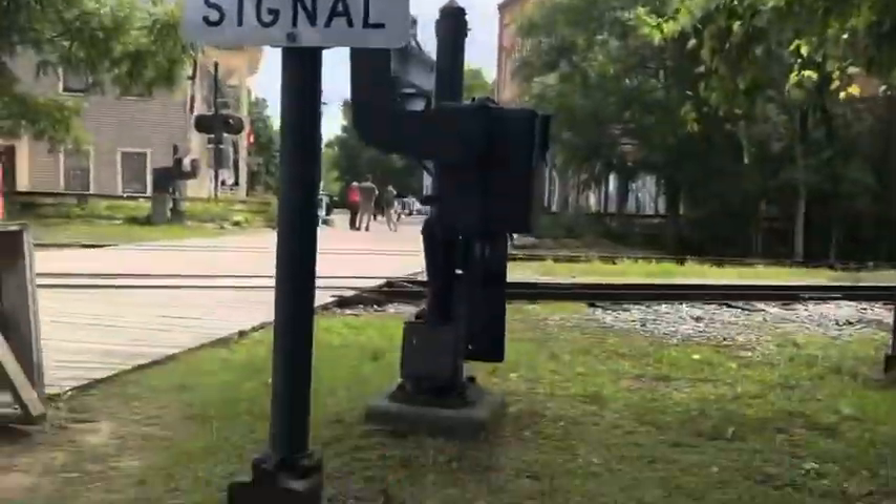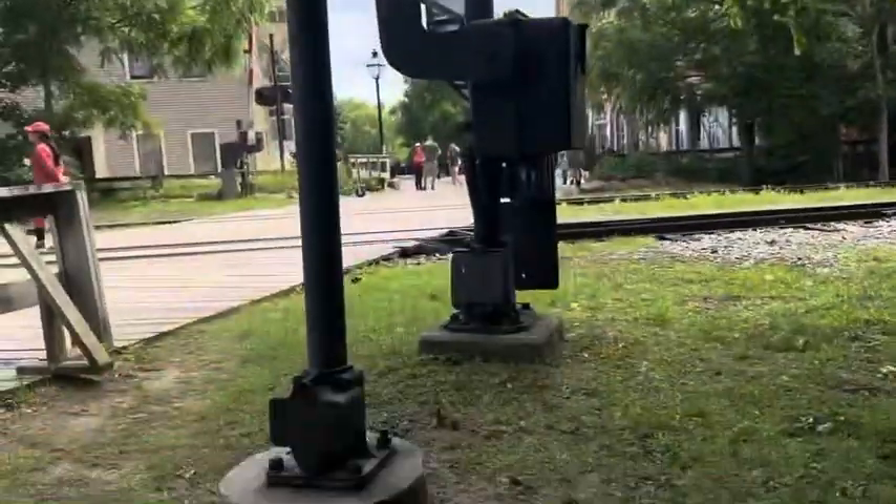Here I am at Crossroads Village and the Huckleberry Railroad. I'm going to give you guys a crossing tour.